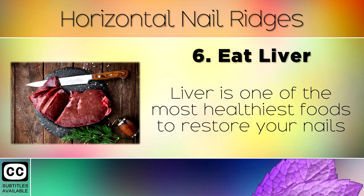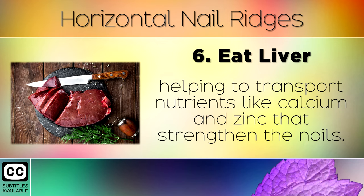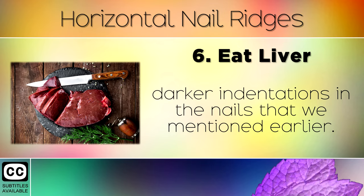Remedy 6: Eat Liver. Liver is one of the most healthiest foods to restore your nails because it's loaded with iron and B12, which will restore blood flow to the nail, helping to transport nutrients like calcium and zinc that strengthen the nails. It's also a great source of Vitamin B3 to restore deeper, darker indentations in the nails that we mentioned earlier.